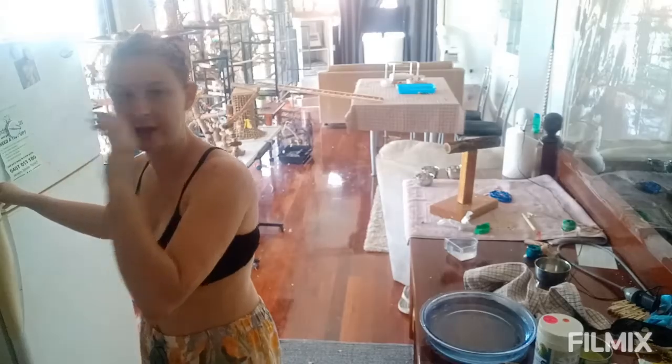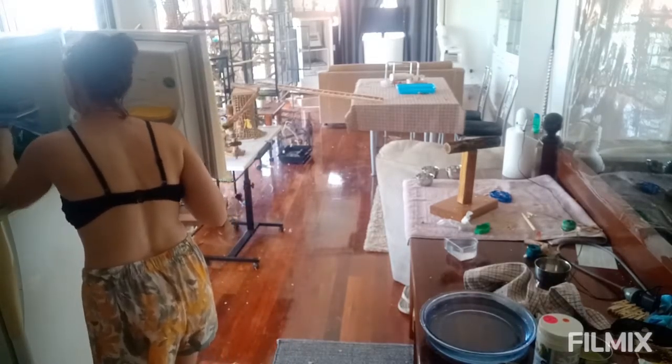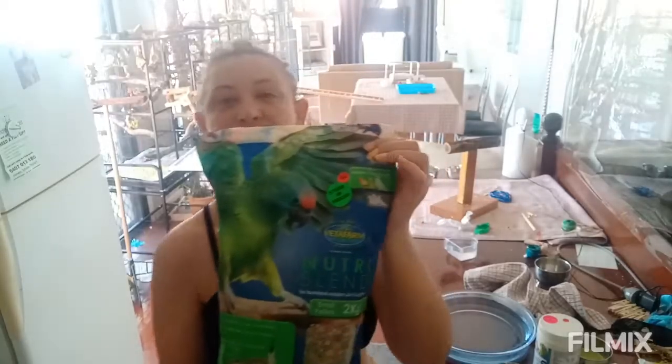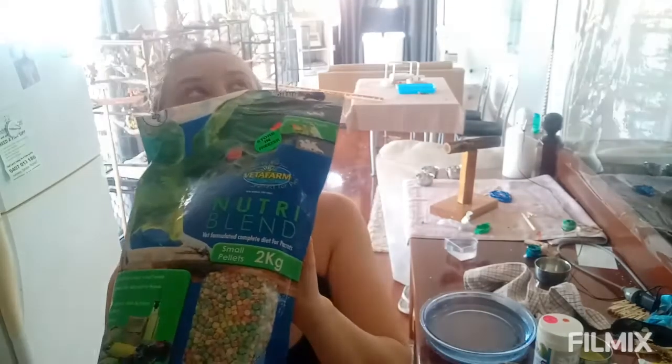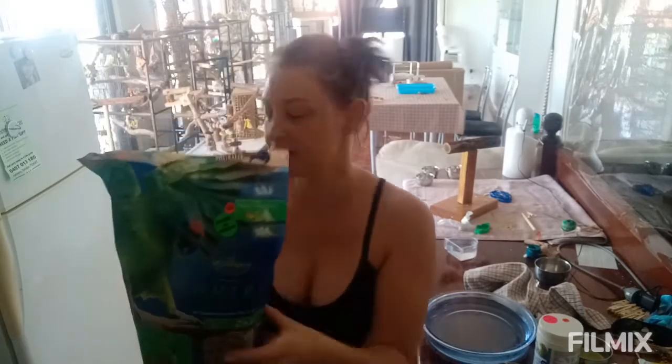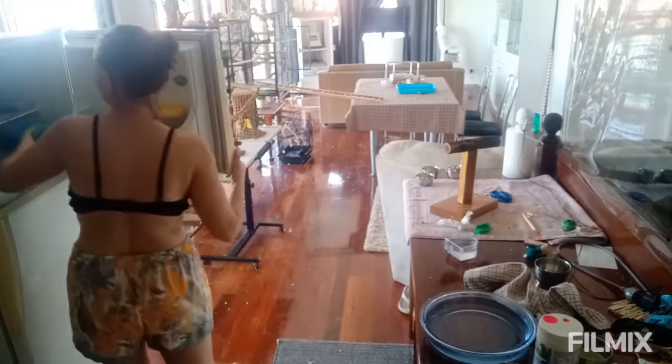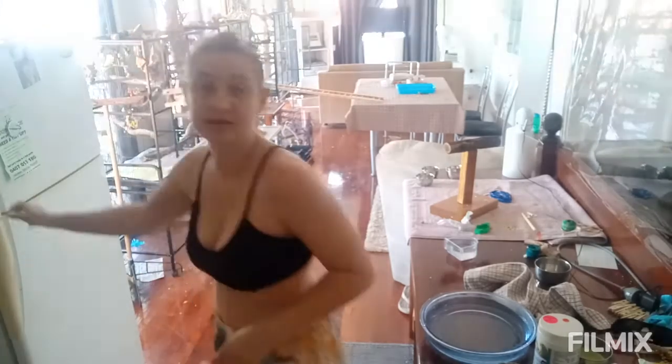What my vet recommends is we do one day pellets — all the pellets I've shown you before. The pellet he recommends is the Nutriblend, the colored pellets. Yes, everyone hates the colored pellets, but they do like to pick the different colors. That's apparently the healthiest. And also we do seed day.